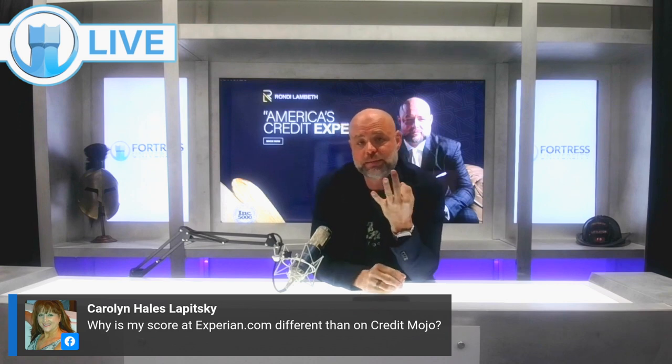The reason your Experian.com credit score is different than Credit Karma is because Experian.com uses FICO Model 8 credit scores, while Credit Karma uses VantageScore 3.0. That's why the numbers are different.